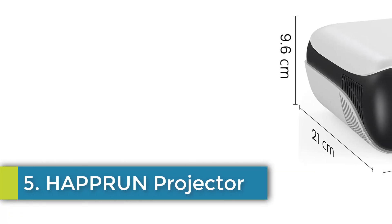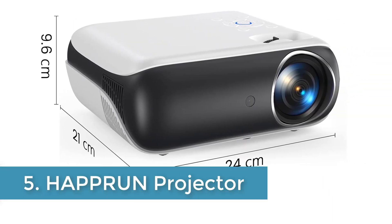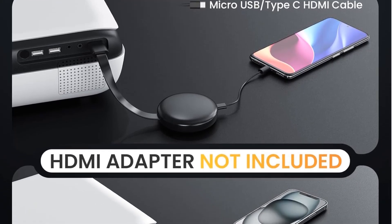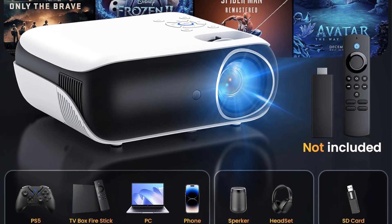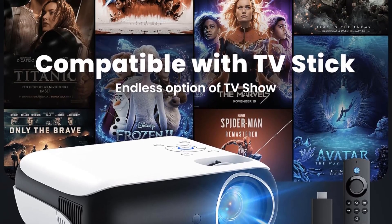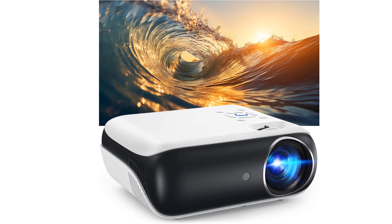Number 5: HAPPRUN Projector. The HAPPRUN projector is a native 1080p Bluetooth projector designed for both indoor and outdoor use. With a 1920x1080 display resolution, it offers high quality, clear picture and excellent brightness with a 10,000 to 1 high dynamic contrast ratio. The projector features Bluetooth 5.1 connectivity, allowing for wireless connection to headphones, speakers, and soundbars for crisp, clear sound quality.